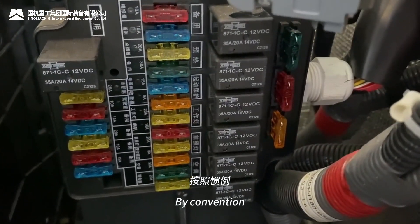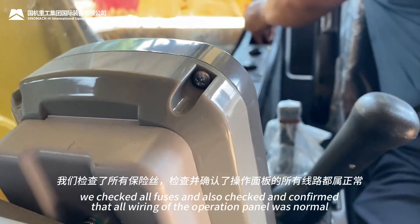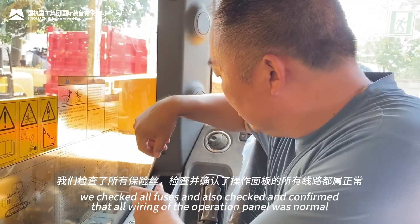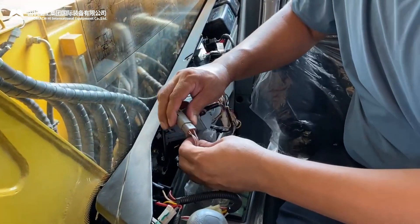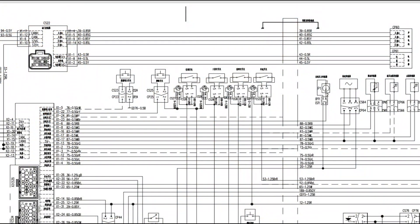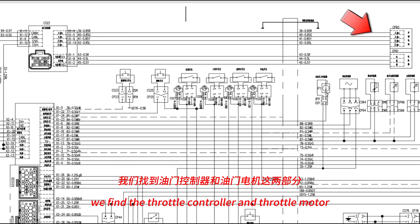By convention, we checked all fuses and confirmed that all wiring of the operation panel was normal. Based on the electrical schematic diagram, we located the throttle controller and throttle motor.